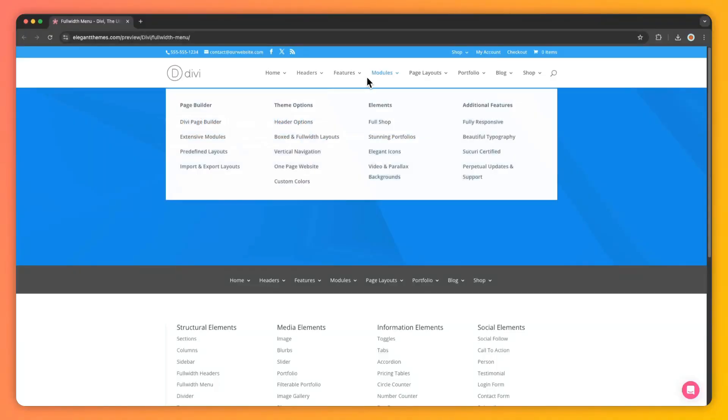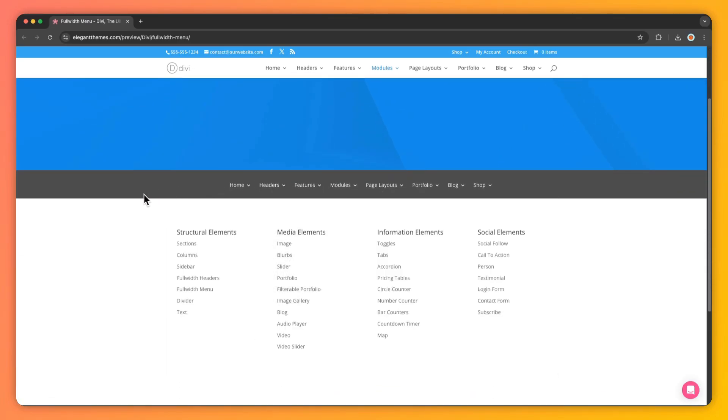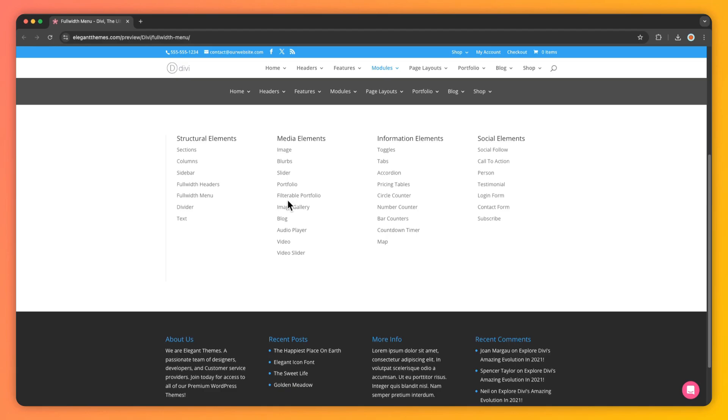Next, we have minimalist navigation — less is more when it comes to helping users find their way. Divi's header and menu module lets you create clean, user-friendly navigation systems with sticky headers that adapt as users scroll. With these trends in mind, implementing them is all possible with Divi, the easiest UI web design tool.